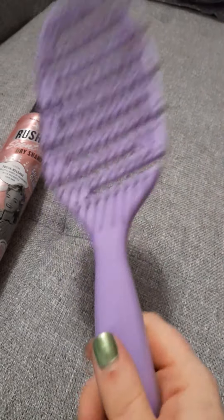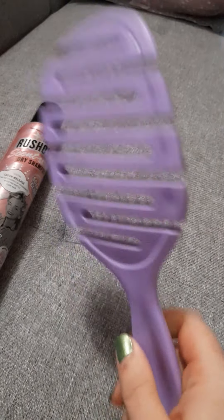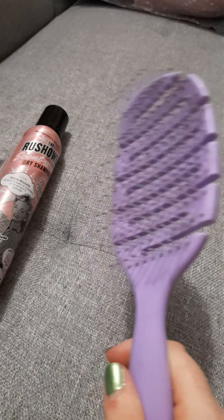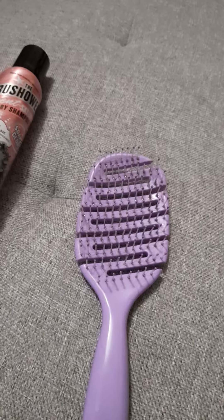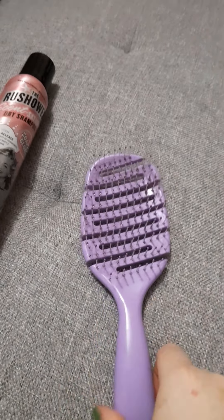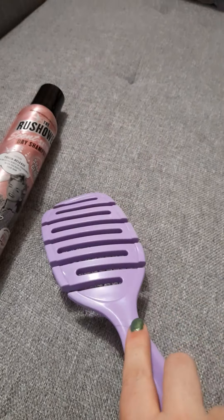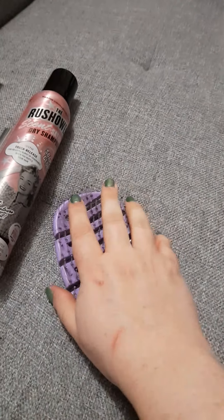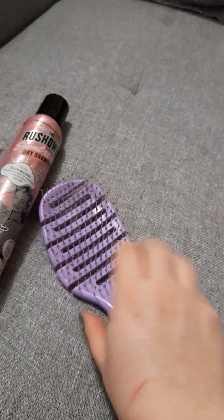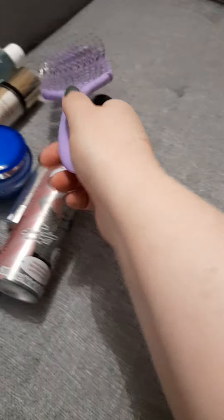I also want to mention the Avon detangler brush I got in my last Avon haul. If you've got thick, long hair that gets really tangled after washing, this is a game changer — it goes through your hair like butter. I think it was about four pounds. The bristles feel quite soft plastic but it really works and has made such a difference.